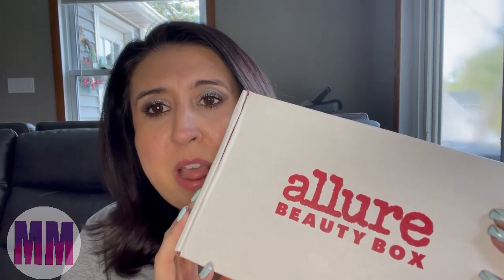Hi guys, welcome back. Today I have my Allure unboxing for you. My name is Miranda, welcome to my channel. I've got Winnie in the back and coffee on my side. Before we start, can you give this video a thumbs up and subscribe if you'd like to? I would love to have you be a part of my clan — I'm actually trying to work on a different name, like Clan McQueen Team. Let me know what you guys think. Let's just get right into it.